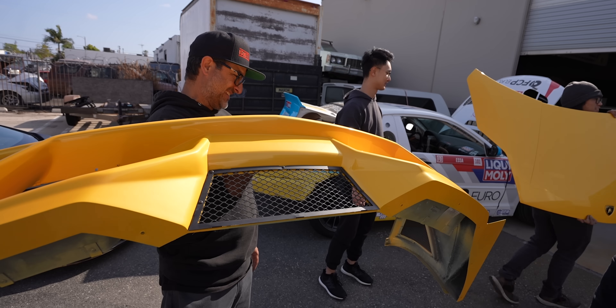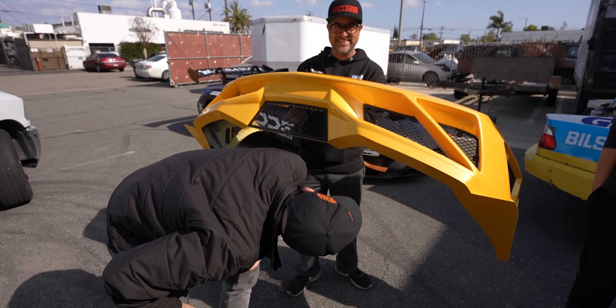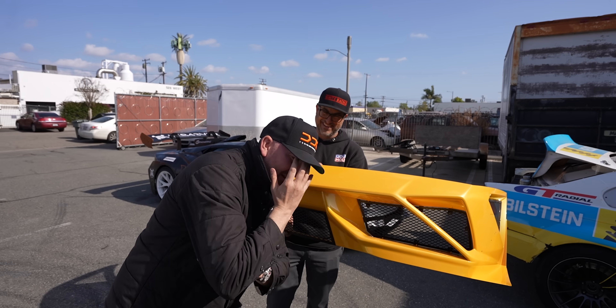Thanks Mike. We have yellow bumpers, you guys. Dave DDE's biggest build ever right here on DDE. I actually can't wait to see this — it's going to look really good because the race car looks crazy.